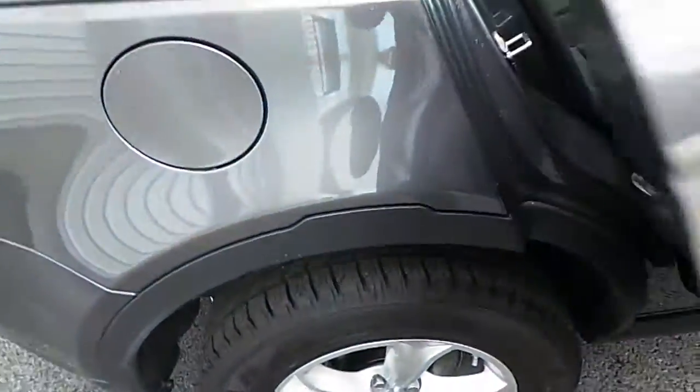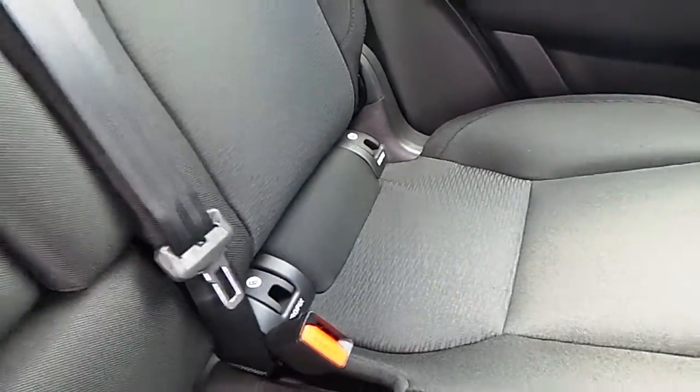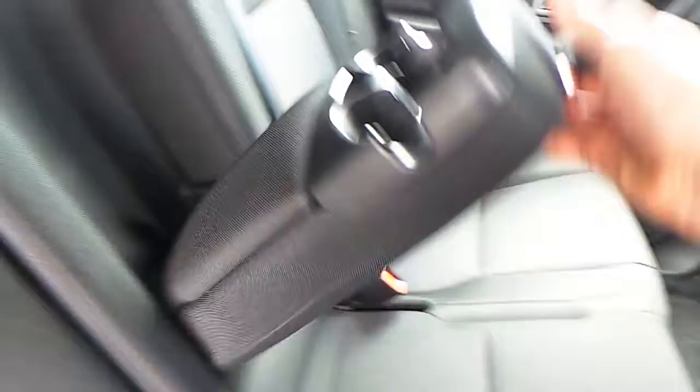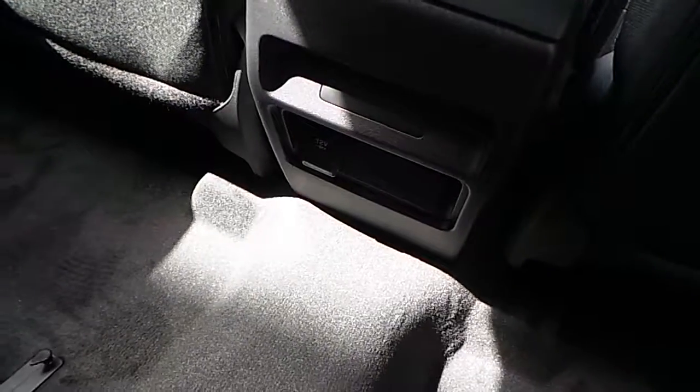In the rear you have two isofix points either side, as well as a centre armrest with twin cup holder and a storage unit. You also have another 12 volt charging point for your passengers in the rear.